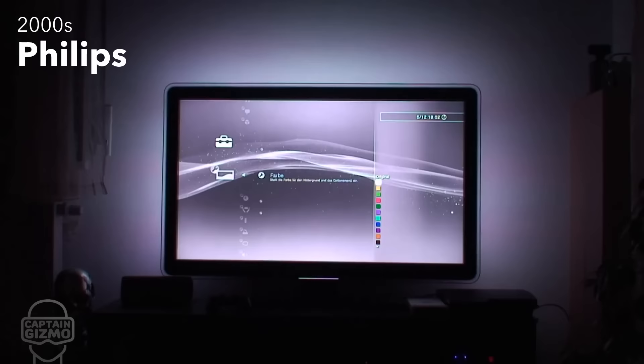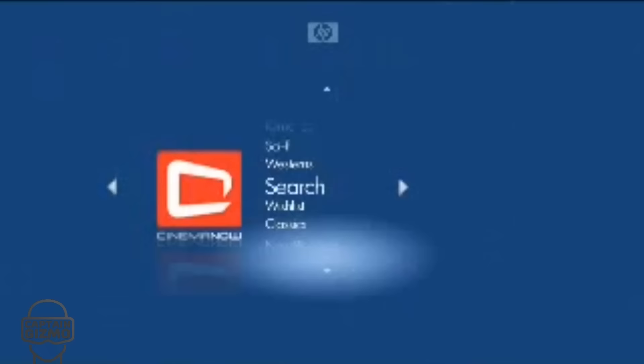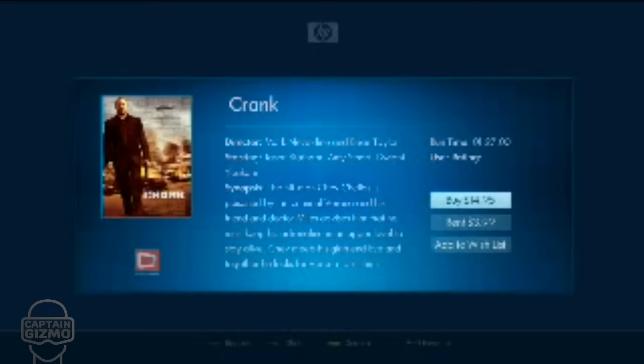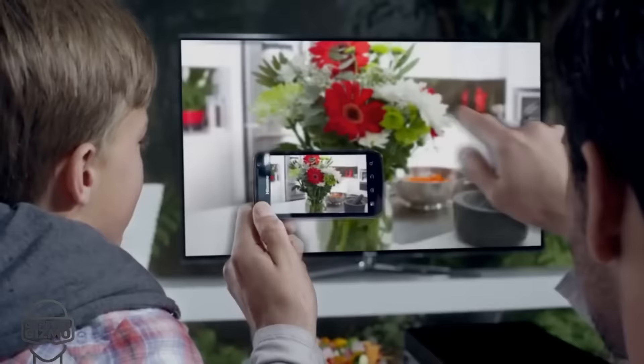A few brands experimented with ambience lighting to make television more immersive. Through the decade, HD TVs became pretty smart. They were able to display content from your computer as well as connect to different services on the internet.